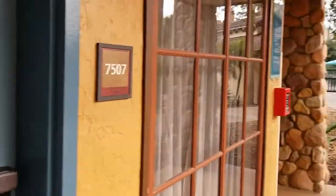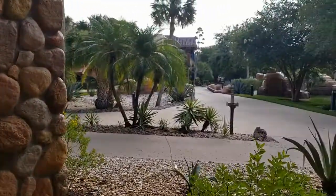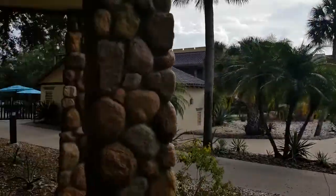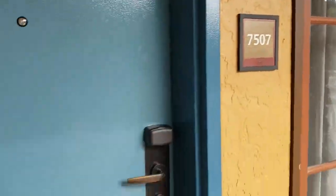Hey guys, it's Carrie Lynn here for SheSaved.com and it is hot. We are in Orlando, Florida at Disney's Coronado Springs Resort and we're going to step out of the heat and give you a peek at this room.